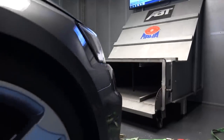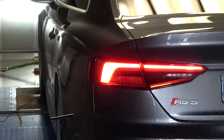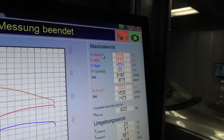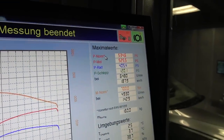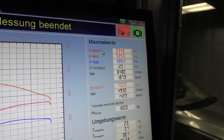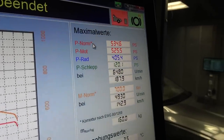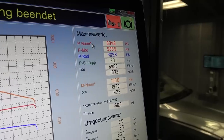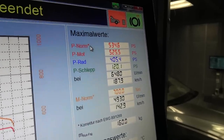This vent here is channeling a huge amount of air directly into the air intake of the RS5, trying to simulate exactly what the airflow would look like at over 200 kilometres an hour. And there you can see the result of the measurement from exactly that car. The final result is 534.6 horsepower; the 405.4 horsepower is exactly the power we're having at the wheel.